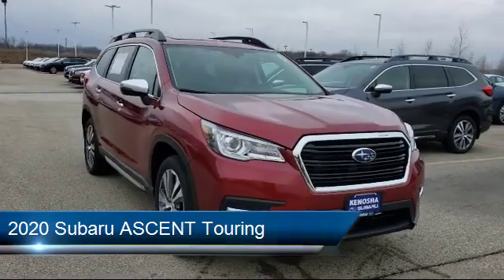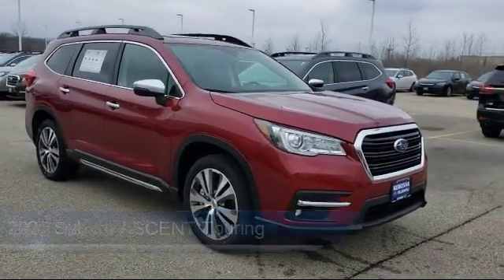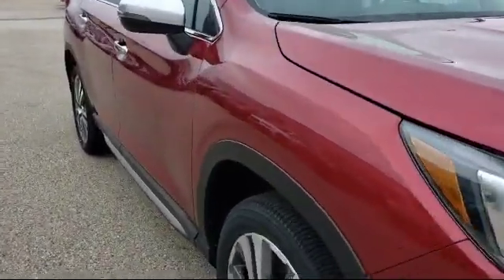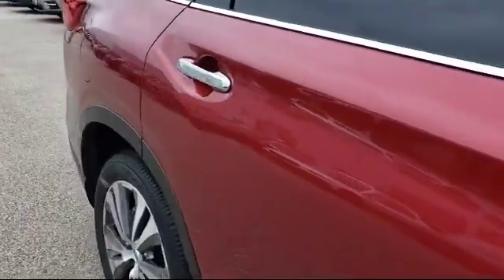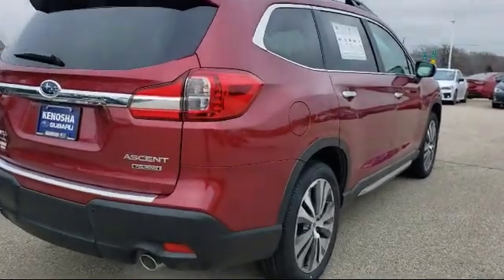It comes equipped with leather seating, a powerful and efficient turbocharged engine, blind spot monitor, keyless entry, rain-sensitive windshield wipers, stability control, heated front seats, leather-wrapped steering wheel, Bluetooth smartphone integration, and a rear spoiler.